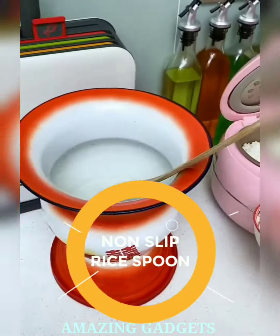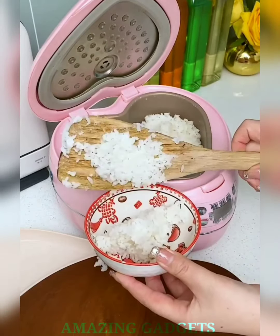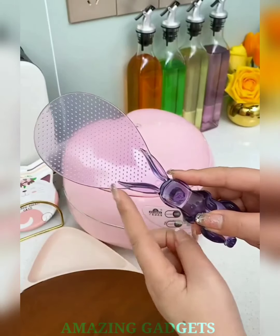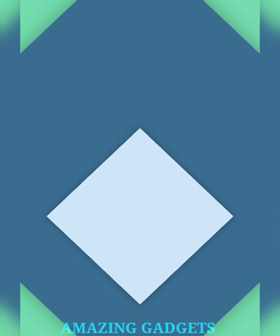Scoop with confidence. Our non-slip design ensures that every scoop of rice stays securely on the spoon, preventing those frustrating mishaps. Our rice spoon allows for precise scooping, ensuring that each plate is a masterpiece of culinary elegance. Our versatile design is perfect for serving a variety of dishes, from rice to grains and beyond, with a comfortable grip that lets you scoop with ease.